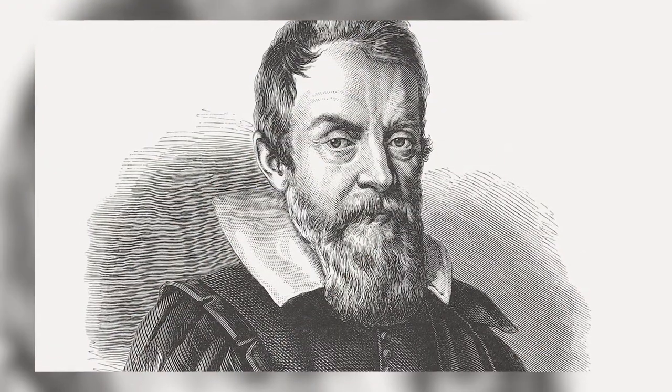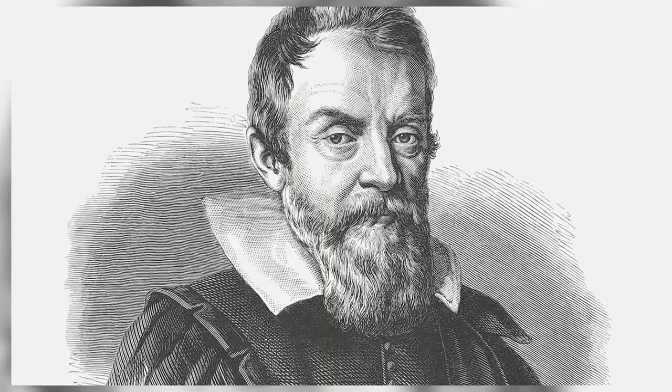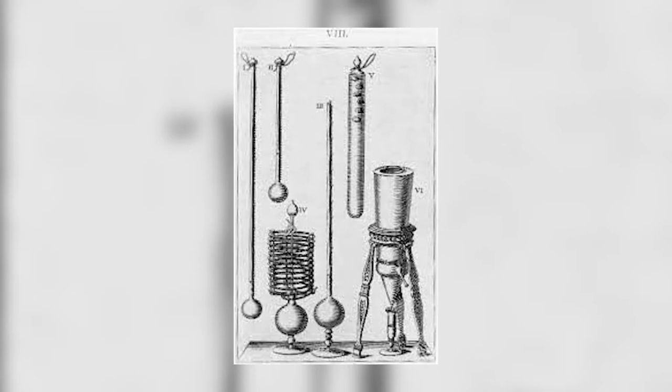The first thermal instrument was invented in the 16th century by none other than Galileo Galilei. His invention could not distinguish specific temperatures, but instead indicated if there was a temperature change, classifying the device as more of a thermoscope than a thermometer.